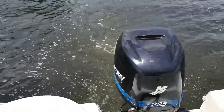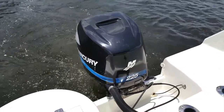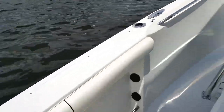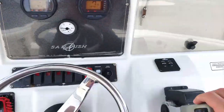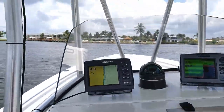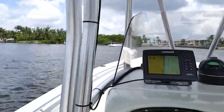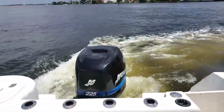Back off plane at idle — show you how smooth she was after that run. No hunting, no stalling, nothing like that. The 225 four-stroke from Mercury rides very nicely. Let's put her back into gear, turn her around southbound. We'll put her back up on plane in the rear view so you can see the hull shot. This one comes with a beautiful four-blade stainless propeller.